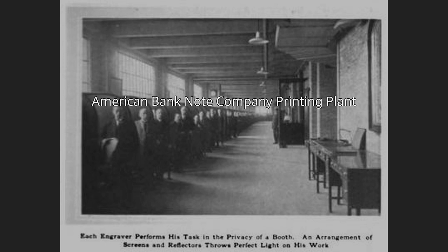The plant was used by American Bank Note from 1911 until 1986. Production included banknotes, stamps, stock and bond certificates, checks, traveler's checks, letters of credit, lottery tickets, food stamps, and other financial documents.